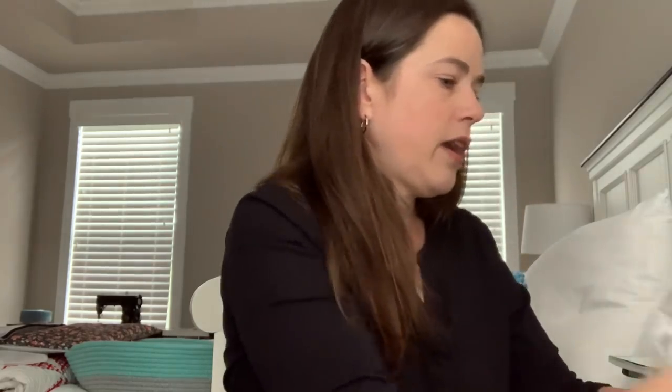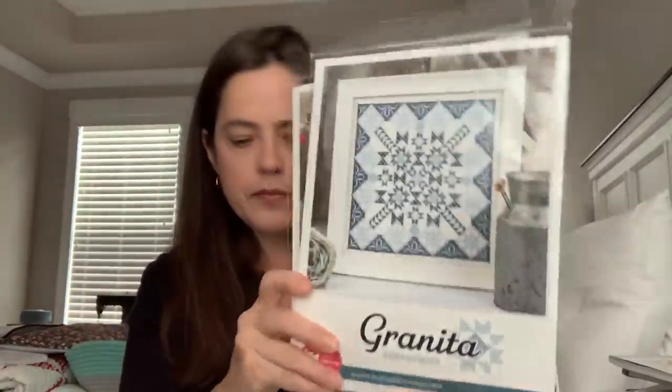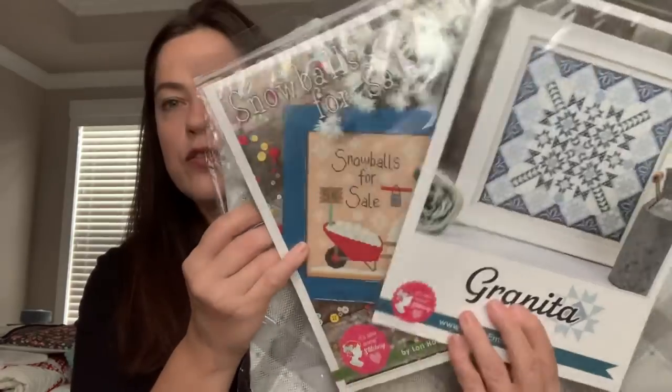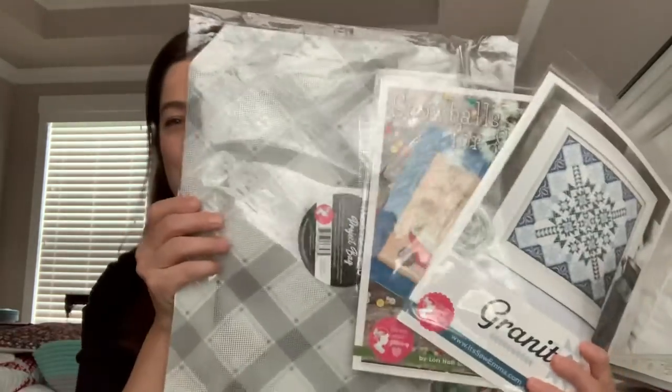I'm going to give away the two cross-stitch patterns — Lori Holt's Snowballs for Sale and Granita — plus the Mad for Plaid project bag in charcoal. To enter the giveaway, just put the word 'charcoal' somewhere in your comment. I did end up getting a part-time job, so I'm not quite sure what my schedule will be like — I'll just have to play it by ear. I'll try to do another video in a few weeks. Thanks for watching, bye!